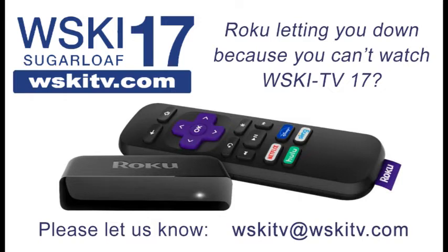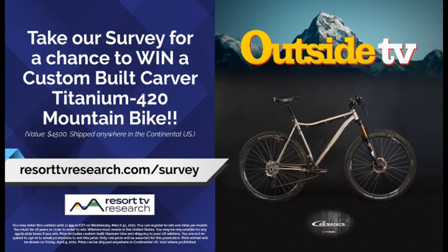Is Roku letting you down because you can't watch WSKI TV on it? Give us an email and we'll pass that on to the powers that be — just tell them you want WSKI TV 17 on the Spectrum app so you can watch on your Roku. Also, your chance to win a great bike from Carver Bikes right here in Maine at Bath Cycle and Ski. They're giving away a fat bike — a Carver O'Beast — so check that out. It's a pretty sweet bicycle for fat biking year-round. Go check it out at the link and be sure to fill out that survey.